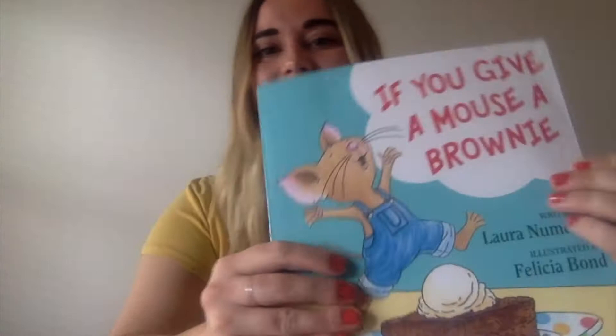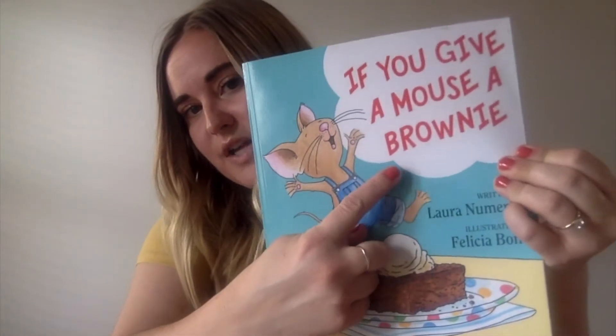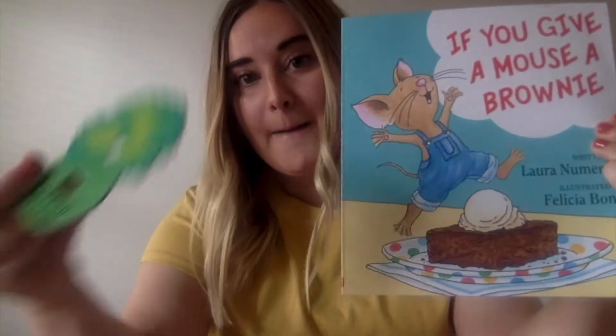What's this on my letter B? It is broccoli. Broccoli starts with B. B says B. What does B say? That's right. And in this book, we're going to read about a brownie. And this is a brownie. And brownie also starts with the letter B.